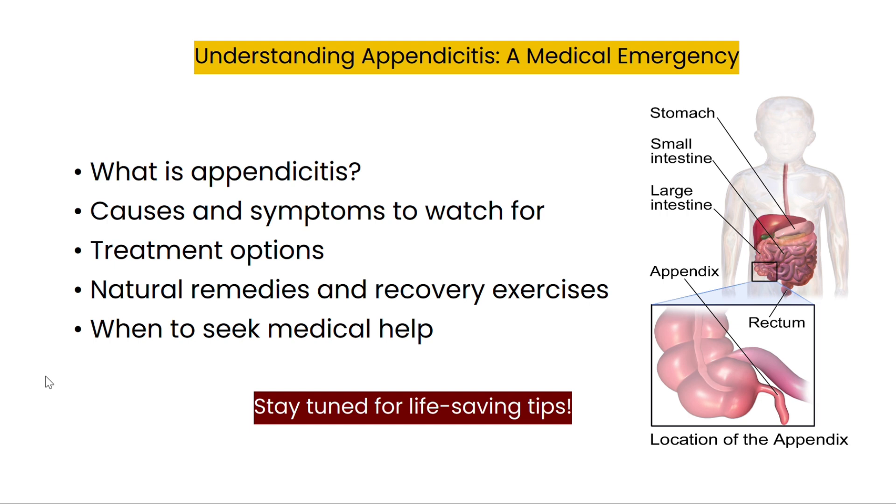Hey everyone, welcome back to CAPSHA. Today we are diving into appendicitis, a painful, potentially life-threatening condition. In this video, we will explore its causes, symptoms, treatment options, and even look at natural remedies and exercises for prevention. Plus, I will explain when it's time to see a doctor. Stay tuned till the end for useful tips.